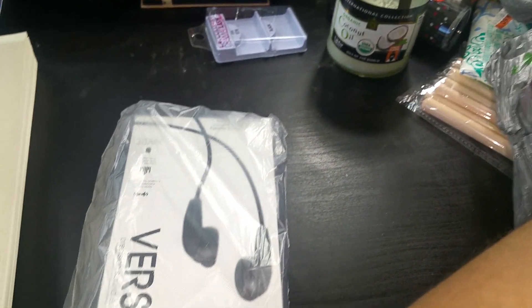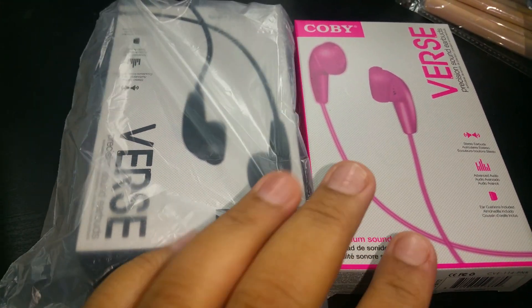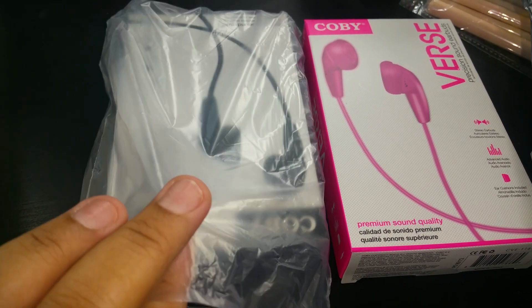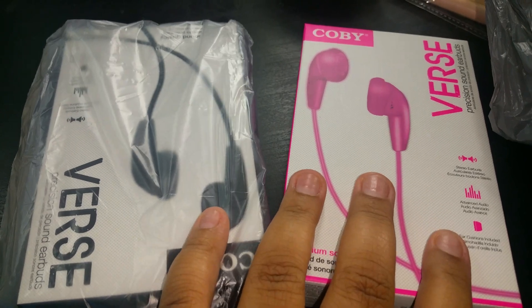I got two of the Kobe headphones. I used to always use these when I was in middle school — they're pretty good and have nice volume. They had a ton of these in my Dollar Tree but I just picked up one of each color.